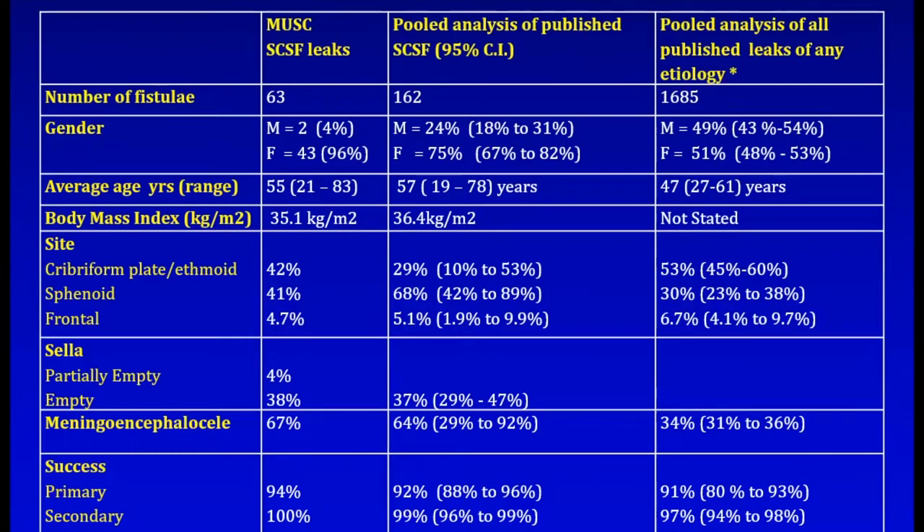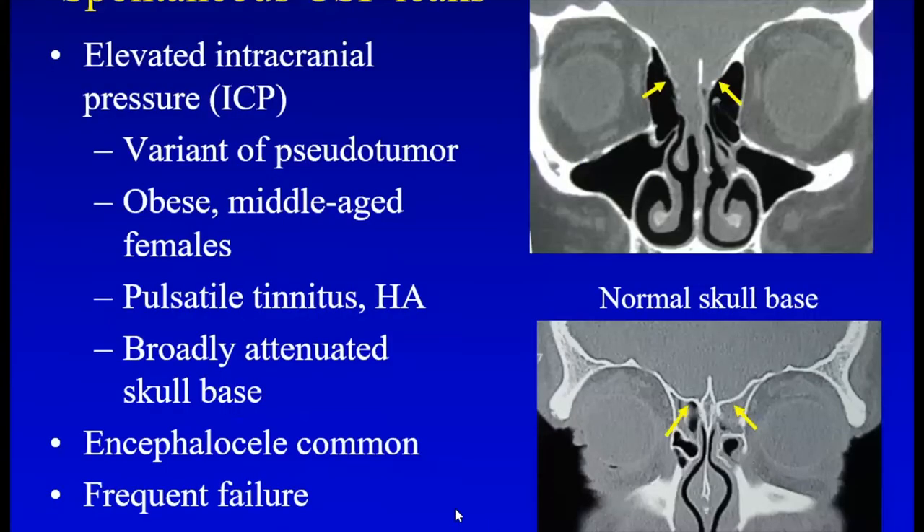This was a meta-analysis we looked at several years ago, looking at our series of spontaneous leaks and the pooled analysis of everything published up to that point. You can see these patients tend to have elevated BMIs, are almost predominantly female, and are associated with meningoceles. The sites are a little different, but the success rate is still pretty good if you look at our series and some others published up to that point.